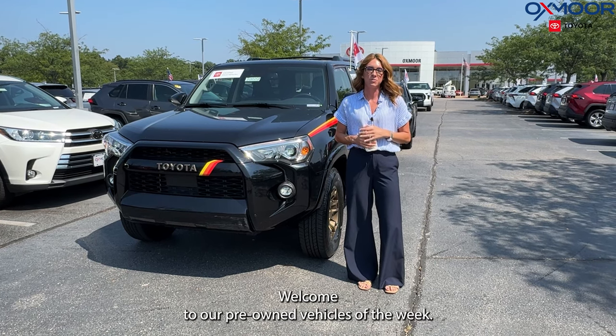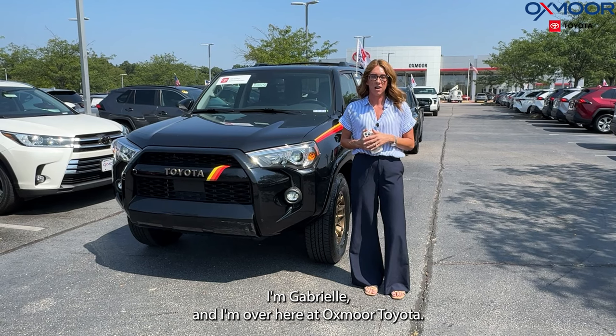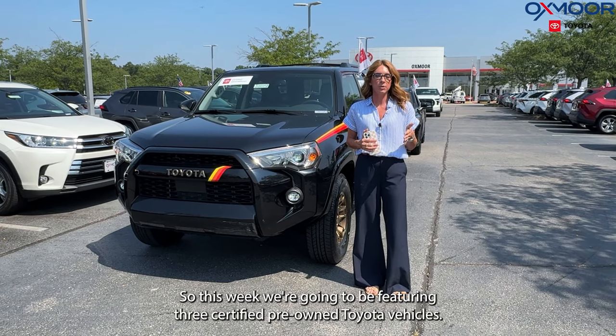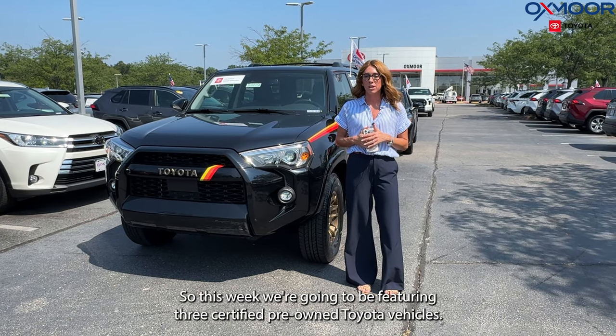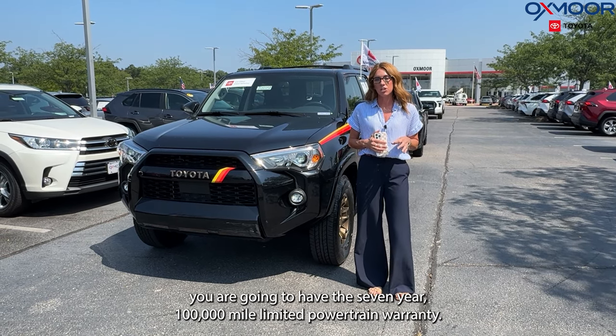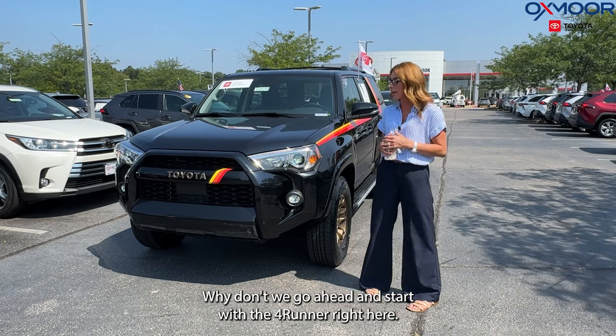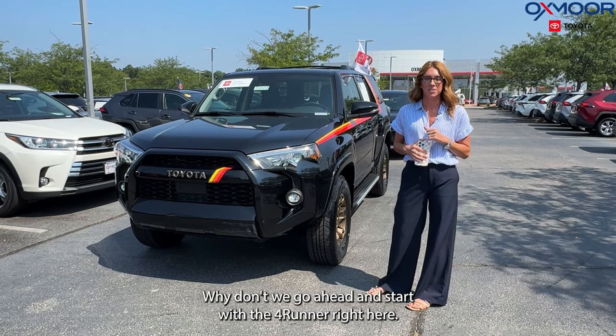Hello everyone, welcome to our pre-owned vehicles of the week. I'm Gabrielle and I'm over here at Oxmoor Toyota. This week we're going to be featuring three certified pre-owned Toyota vehicles. With this certification you are going to have the seven-year, 100,000-mile limited powertrain warranty. Why don't we go ahead and start with the 4Runner right here.